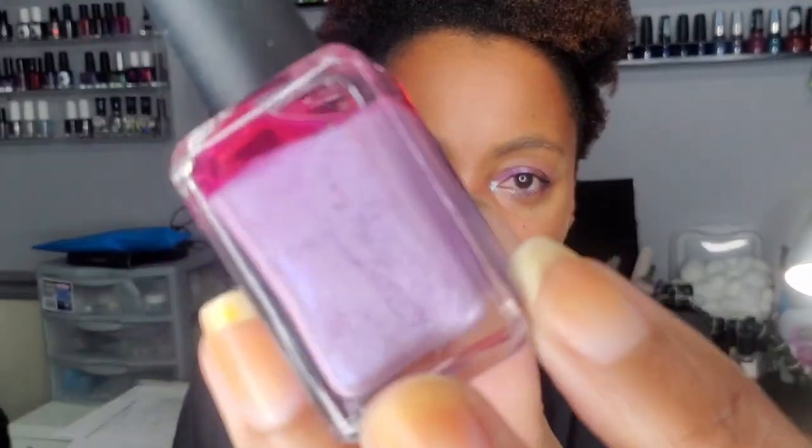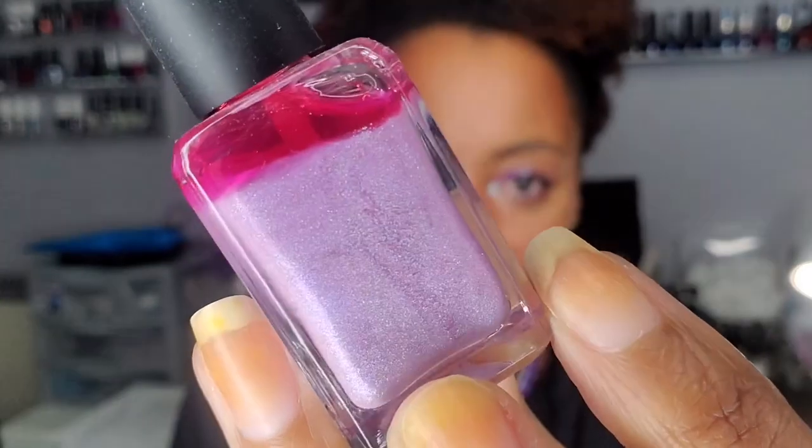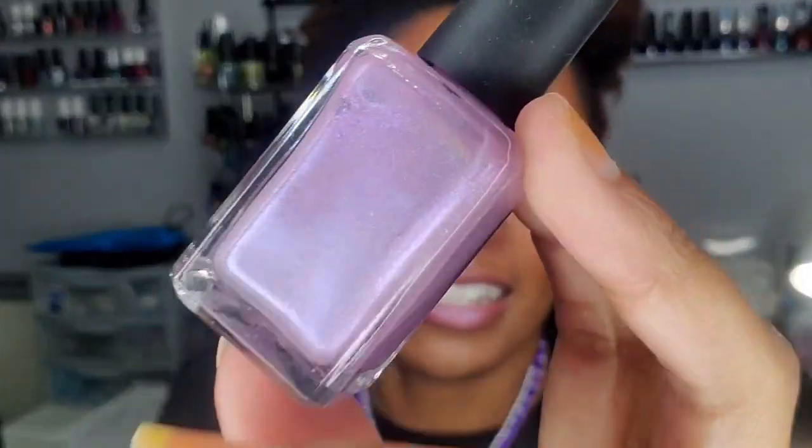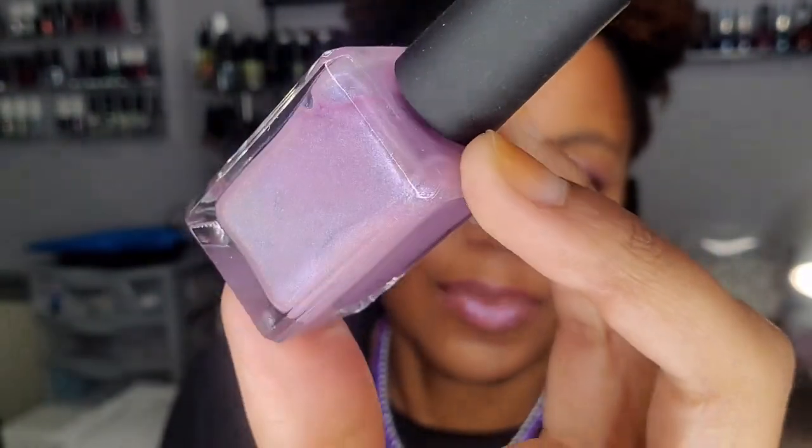Lastly, this is April 2017 from Enchanted Polish. It's a pink base with lavender shimmer — and if I shake it up, wow, that is gorgeous. This looks so good on the nails. My dog is being so extra at the window right now. This is going to look amazing — just gorgeous.